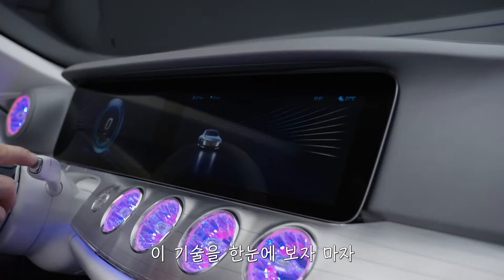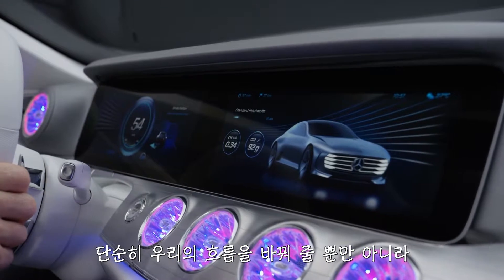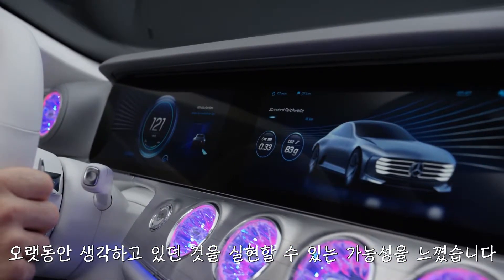This was really the first time we had to build a completely fully 3D digital environment running in real time. When we first saw the technology, we immediately recognized the potential it has to really transform not only how we work but to enable some of the things that have been in our heads for a long time.